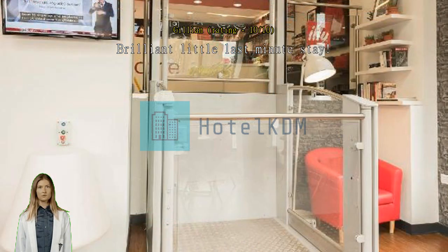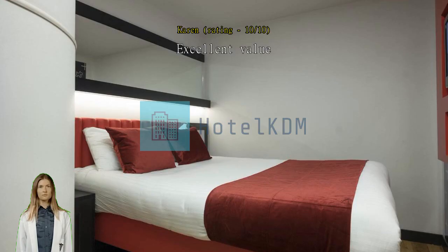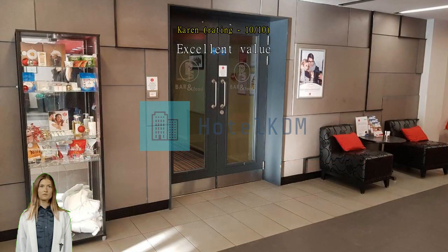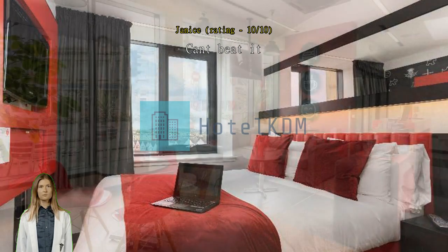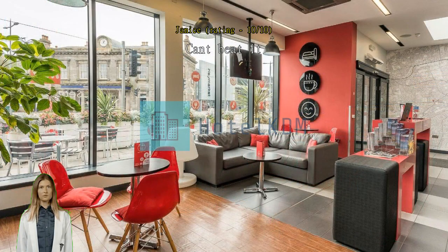Excellent value — clean, modern, small room, well worth the money. Can't beat it for all those reasons. Just an ideal place to stay in Edinburgh central for all the transport links, a 10-minute walk to Princes Street, great facilities, and my favorite Dilly Coffee. Fantastic location, especially for what we wanted it for, which was the Christmas market.